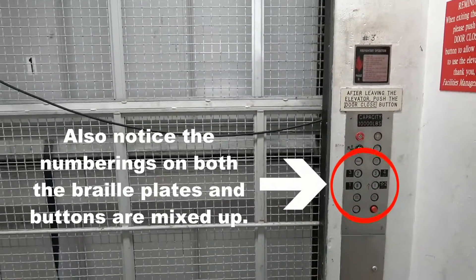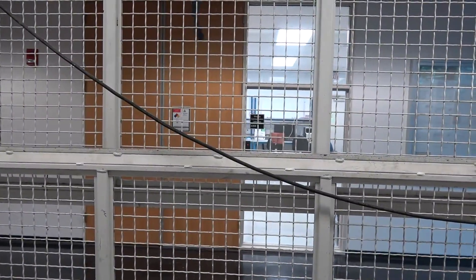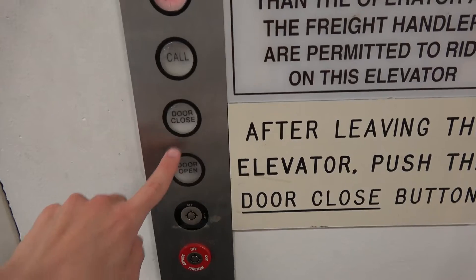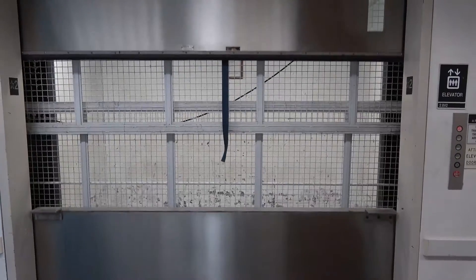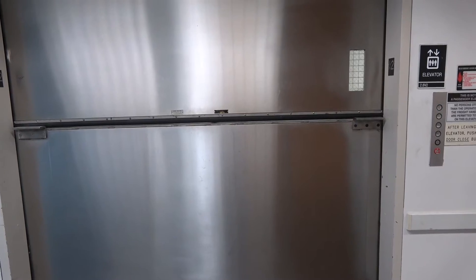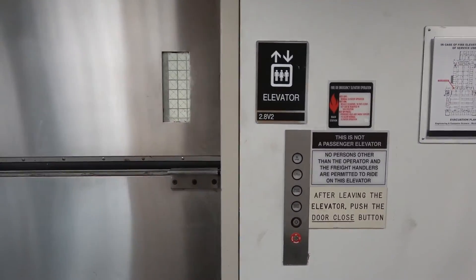All right, here we are at one. Let's close the door. There it goes. And that's it.